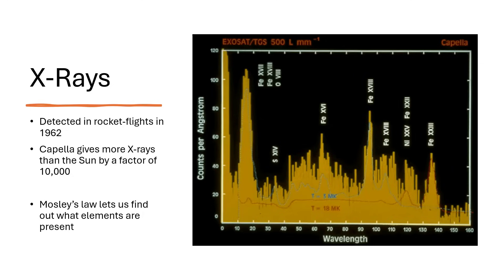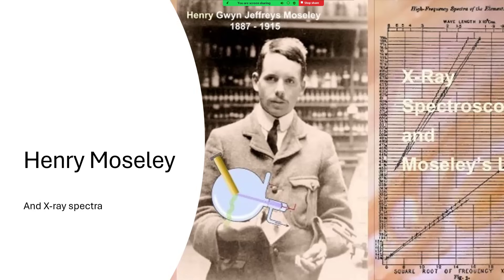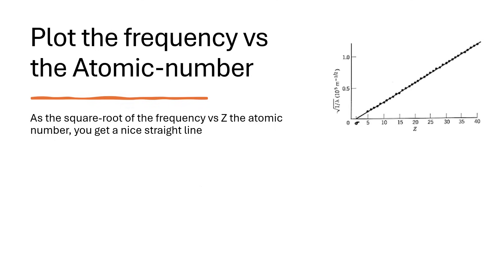The interesting thing about X-rays is that they reveal which atoms are present. X-rays are energetic enough to knock off the innermost electrons of atoms, bound by a very characteristic energy measurable in the X-ray spectrum. Henry Moseley figured out what's called Moseley's law: if you plot the square root of the X-ray frequency against Z, the atomic number of the element, you get a very nice straight line. So from an emission line in the X-ray spectrum you can read off Z — the number of protons in the nucleus — and identify which elements are present.